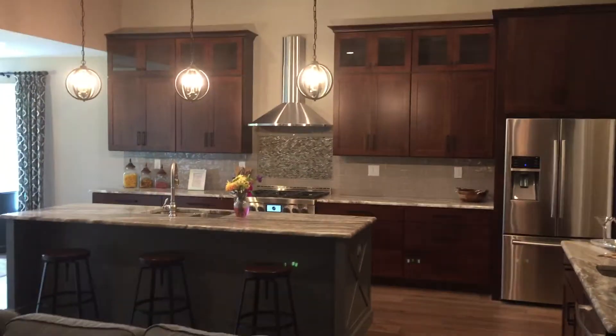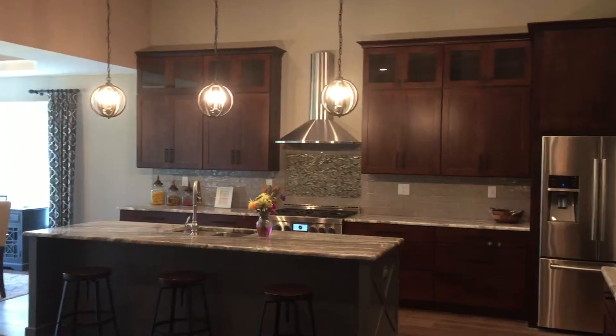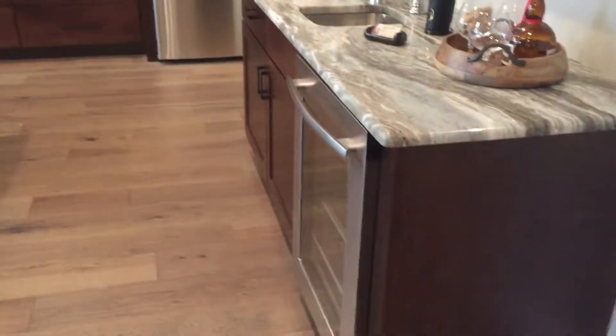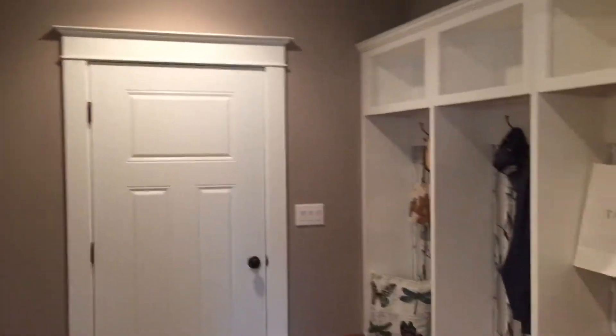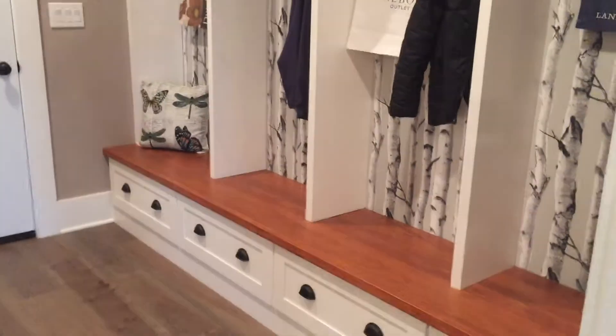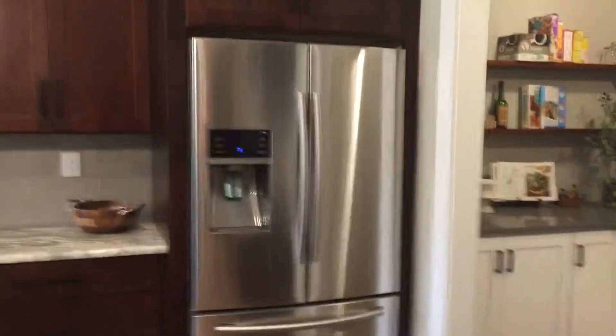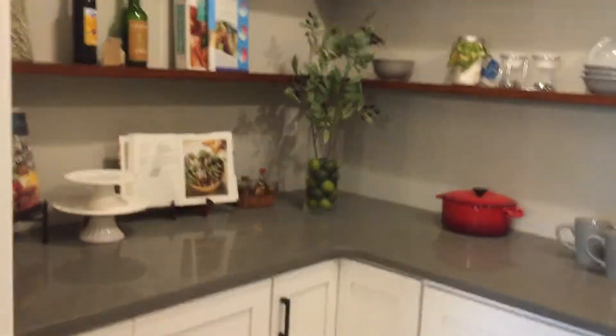Great kitchen. Wine fridge, bar area. Mudroom off the garage with some custom cubbies. Love the birch background. We do have a pocket door here — it'll close this area off. One of my favorites is the old world style pantry. We also have a pocket door here and a washer/dryer area.